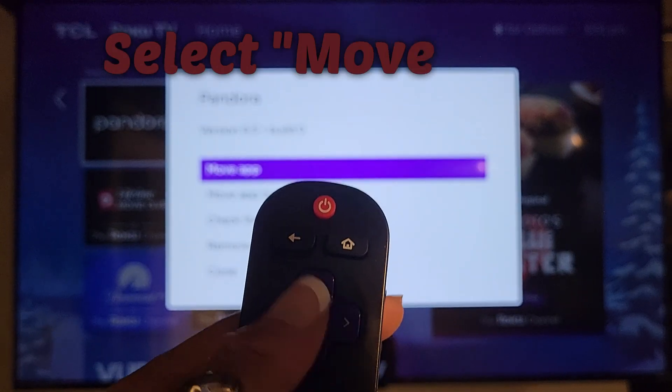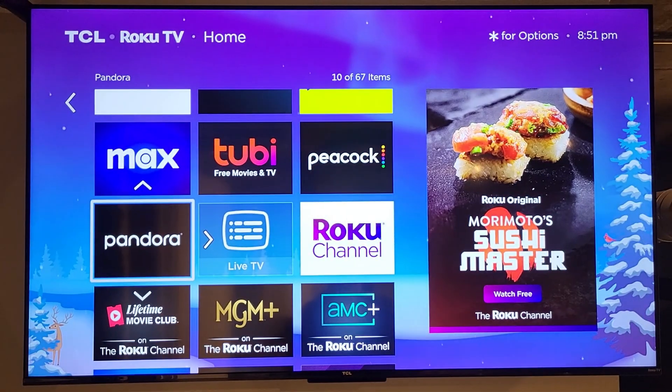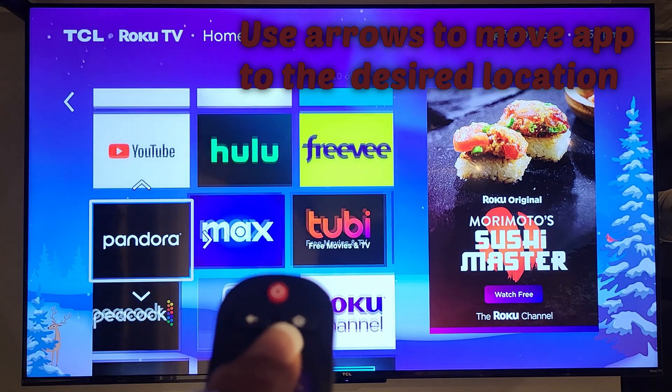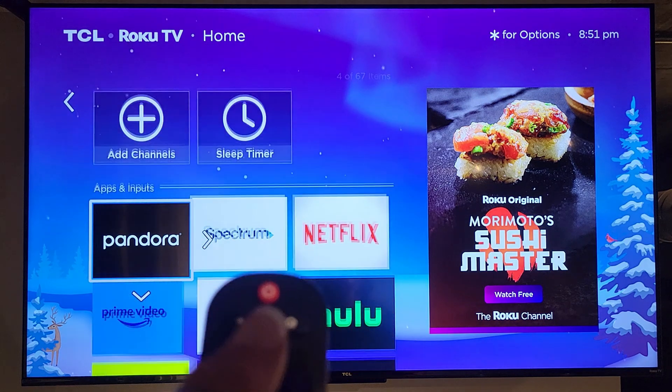So I will go ahead and select that now. Once I select it, I notice that there's arrows around it. I can move this app up, down, or to the right. I'm going to move this to the very first position by clicking the up arrow.